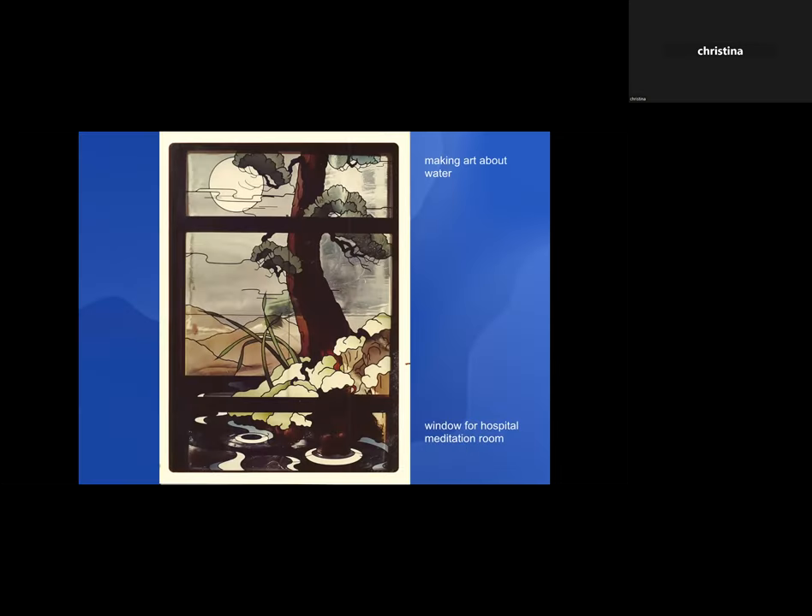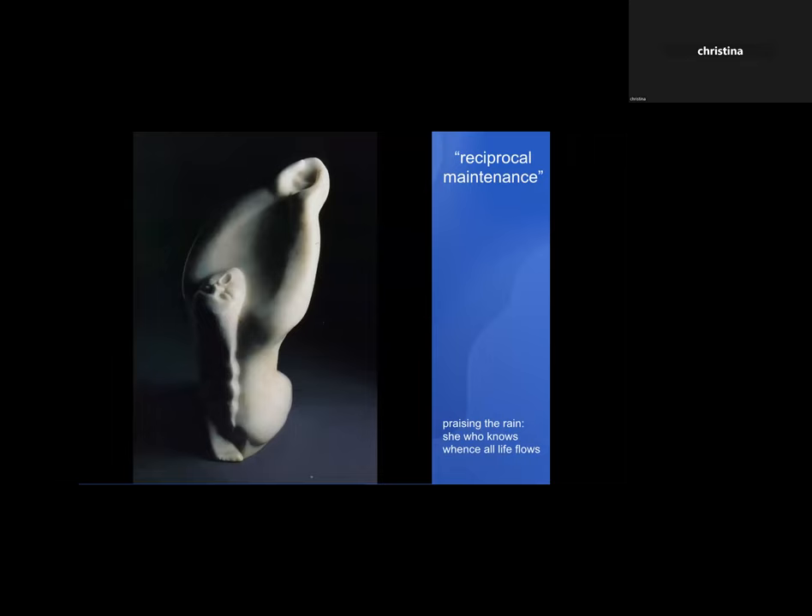The art that I made tended to be about water. I worked in a stained glass studio for a year after finishing my apprenticeship, and my design was chosen for a meditation room window in a hospital in San Francisco. Then I started carving stone, and this piece is called 'Praising the Rain: She Who Knows Whence All Life Flows' — an indigenous-looking woman who grows her own food and needs that relationship with rain. It's about reciprocal maintenance: the natural world gives us everything we need, and we need to give back.